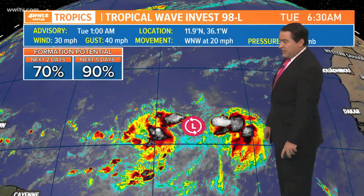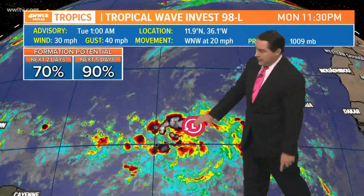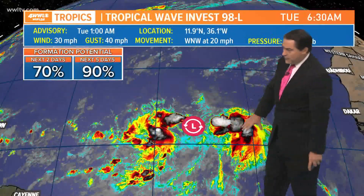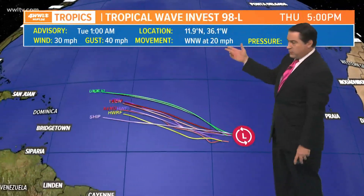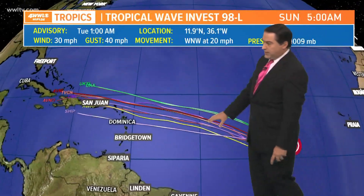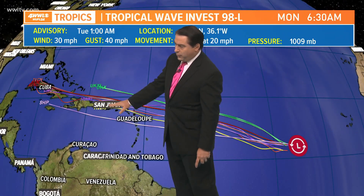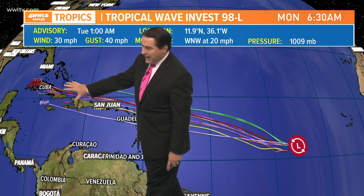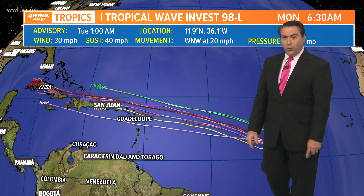Invest 98 has a high chance of development at 90% over the next five days. Watching two clusters here — the first one is where we're watching the low pressure, then another one behind it. Likely the two of these will merge together and form one system. Then that will take off and work its way to the west-northwest around 20 miles per hour, going over top of the northern Windward Islands, then over top of maybe Puerto Rico toward Hispaniola and possibly all the way toward Cuba and the Bahamas — but this is not until next Monday, so we're talking a little bit under a week away.